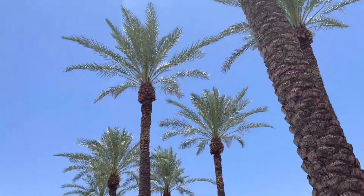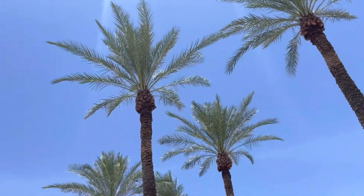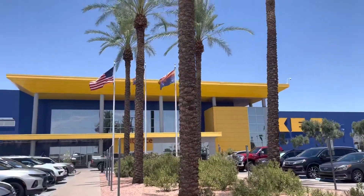We are here in IKEA. We are checking something.